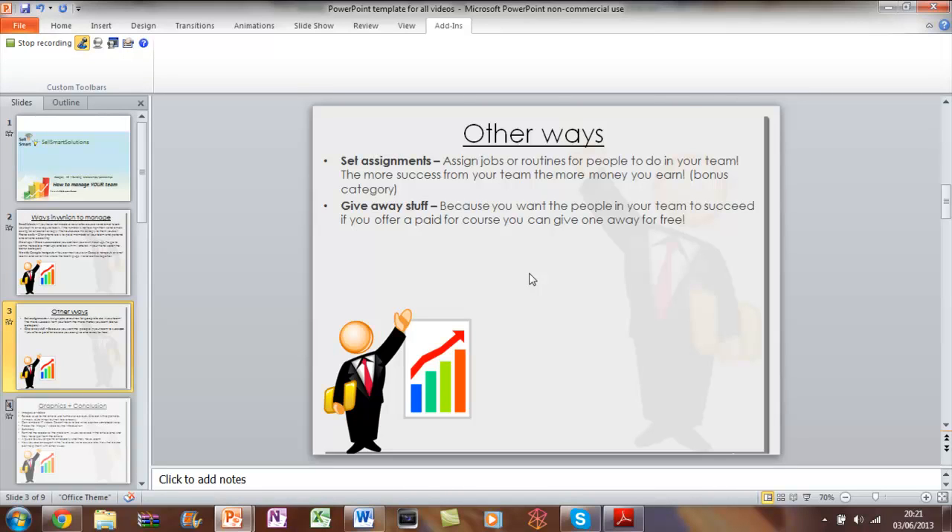Another way is to set assignments — you can assign jobs or routines for people to do in your team and set up different tasks. The more successful people on your team are, the more money you earn, and that will be explained in the bonus category.